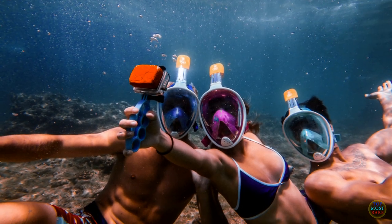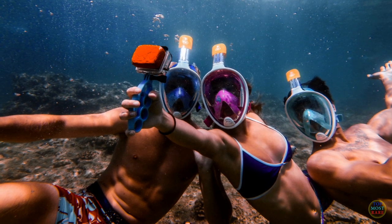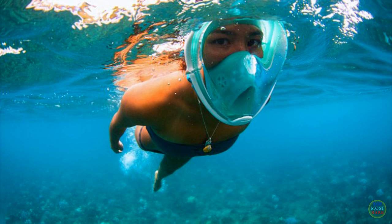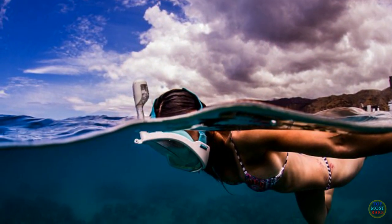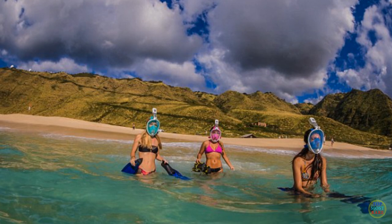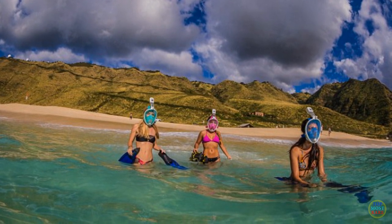Snorkeling will be so much more enjoyable with this Snorkeling H2O Ninja Mask. It covers the entire face of the user and allows them to breathe underwater without any mouthpiece. It's truly amazing, as the user can breathe through his nose rather than the mouth, which makes it a much more comfortable experience. It retails at $145 for the regular version and $165 if you opt for the version with a camera mount.